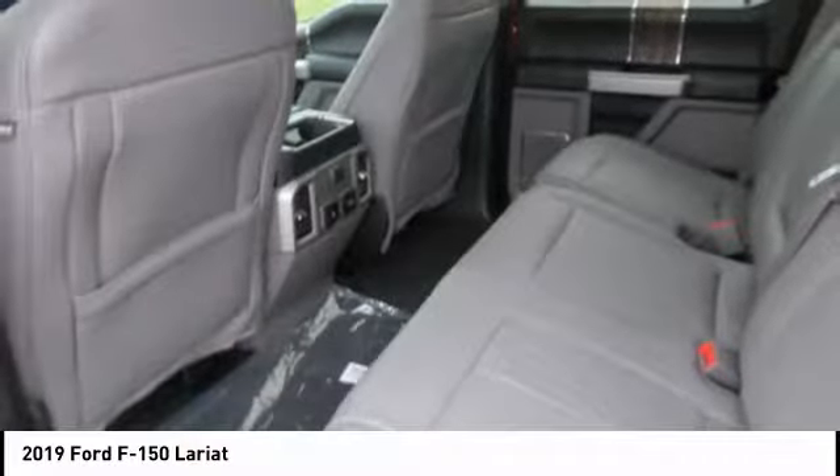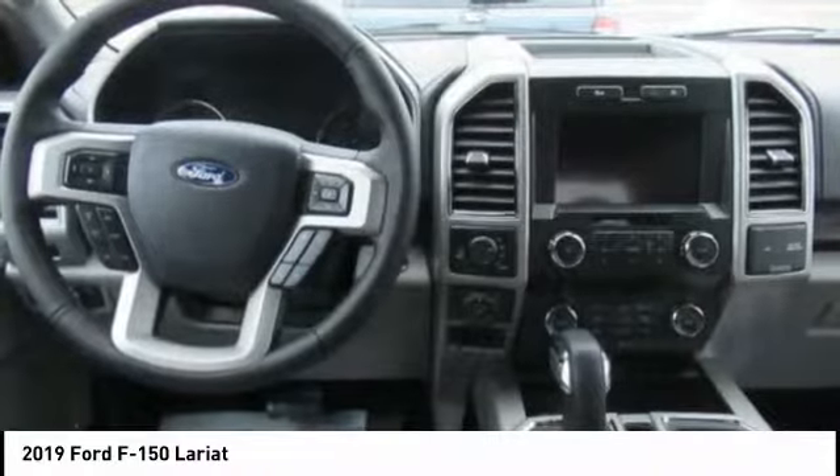Trip odometer. This vehicle offers reliability and good looks at a great price. So come in and take a test drive today.